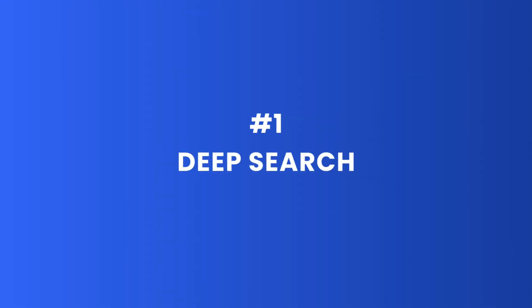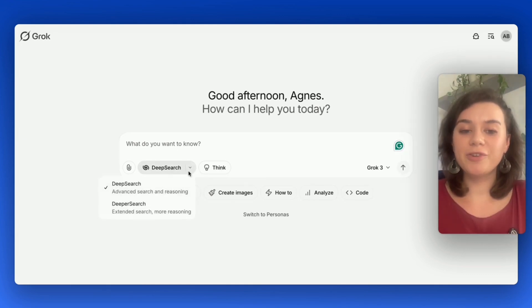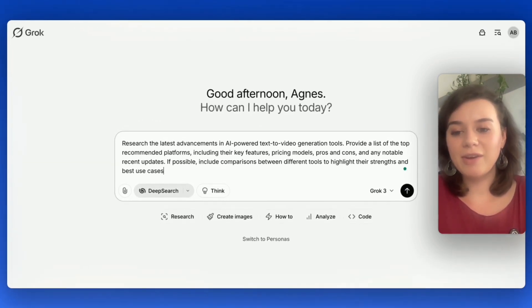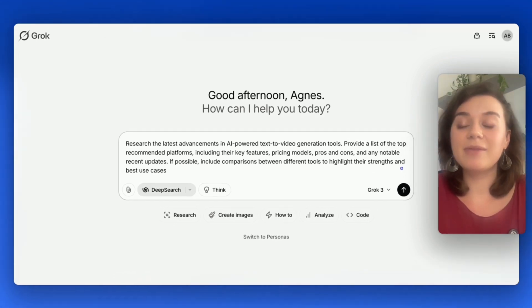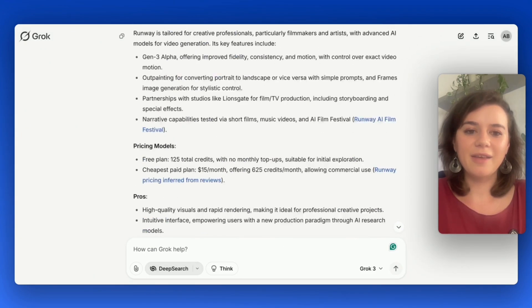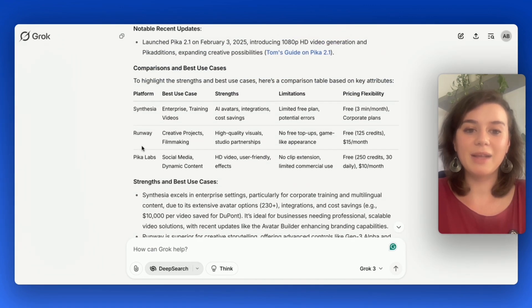Deep search is crazy fast and great when you need quick, straightforward answers, and deeper search is for when your questions require more thorough explanations. Let's test deep search first. I'm going to ask Grok3 for the latest advancements in AI-powered text-to-video generation tools, and it should come up with a list of features and recommendations.